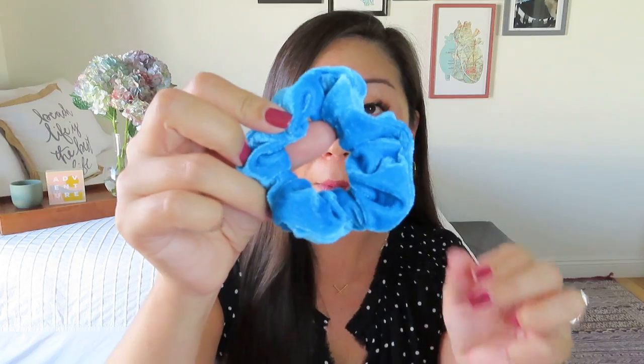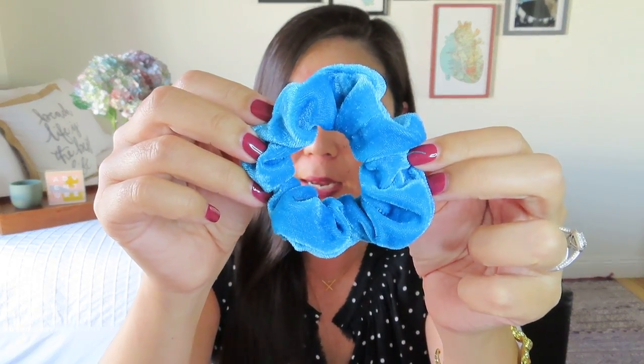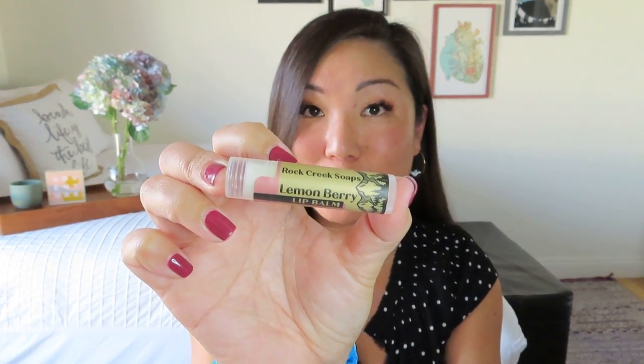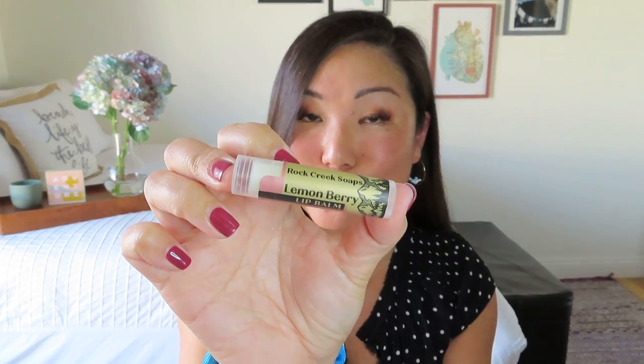So one is a velvet scrunchie. This is by Saved by Grace. It's probably not a color I would normally wear since it's awfully bright — I usually like neutrals in my hair. You could have gotten velvet or satin; I probably would have gone for the satin since it's really good for your hair, but super cute. And if I don't use it I can pass it on to someone else. The other thing in there was a lip balm from Rock Creek Soaps in Lemon Berry, which sounds good. I get tons of lip balms in subscriptions but I don't mind — I love passing them on and I always love having a million of them because they seem to grow feet and run away.